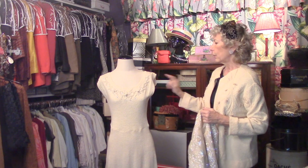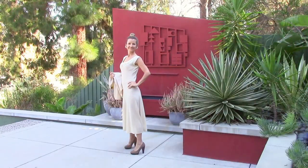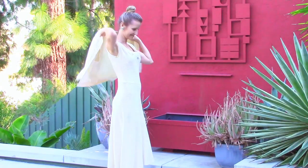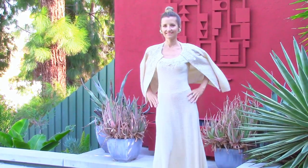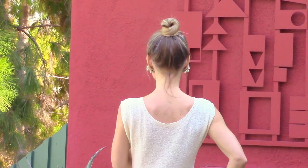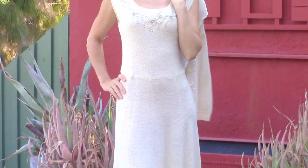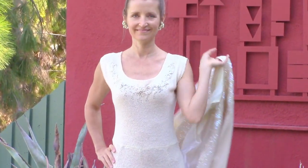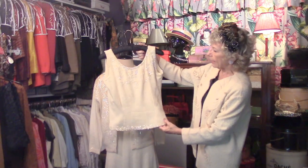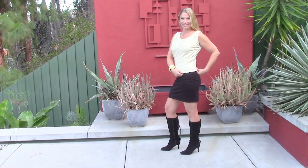We're going to show a sweater dress now — oh, va va va! Scoop neck, sleeveless. When you wear this, like all of these wonderful things, everybody's going to know right away that you're wearing something vintage.